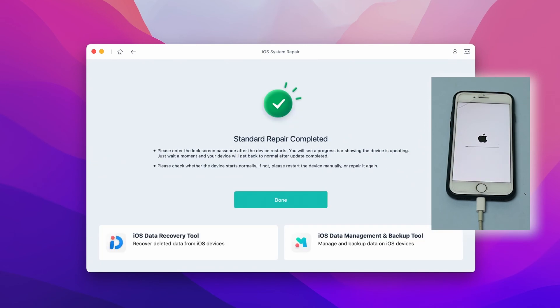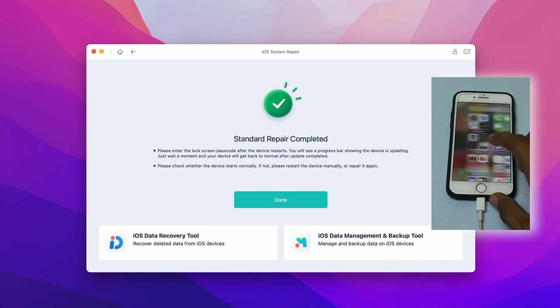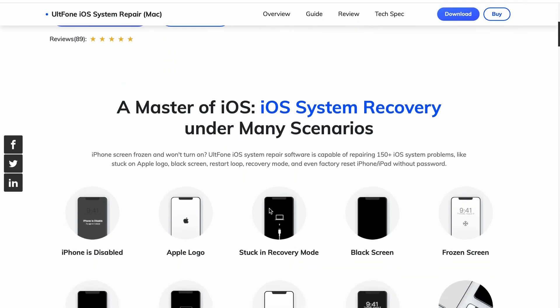After the process finishes, your iPhone will restart normally and the issue will be fixed. The software keeps your data safe and improves performance as well. That's all about how to fix iPhone 7 stuck in bootloop — if you found it helpful, don't forget to like and subscribe to our channel. Have a nice day, see you next time!